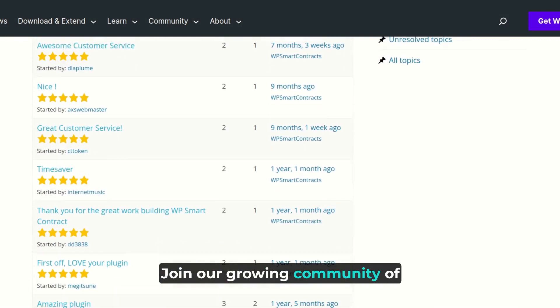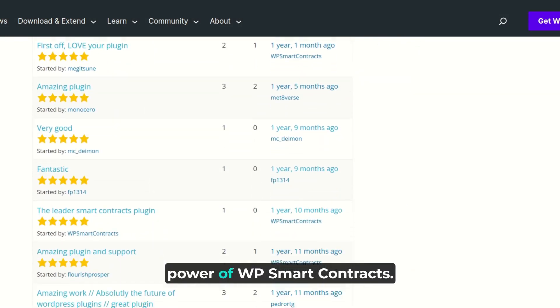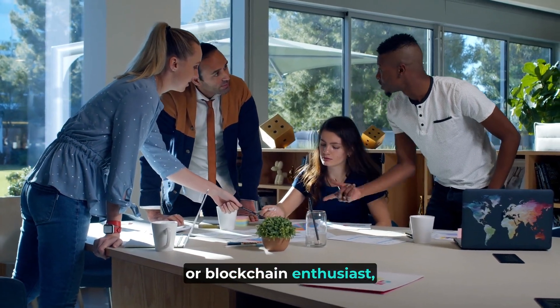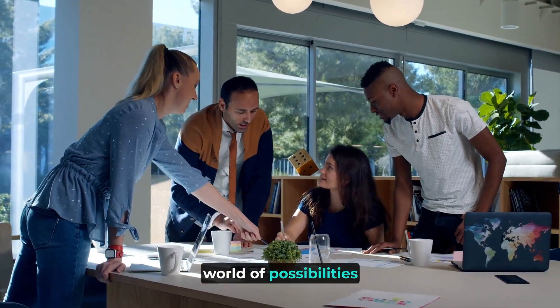Join our growing community of WordPress users who have already experienced the transformational power of WP Smart Contracts. Whether you're an entrepreneur, developer, or blockchain enthusiast, our plugin is here to streamline your journey and open up a world of possibilities.